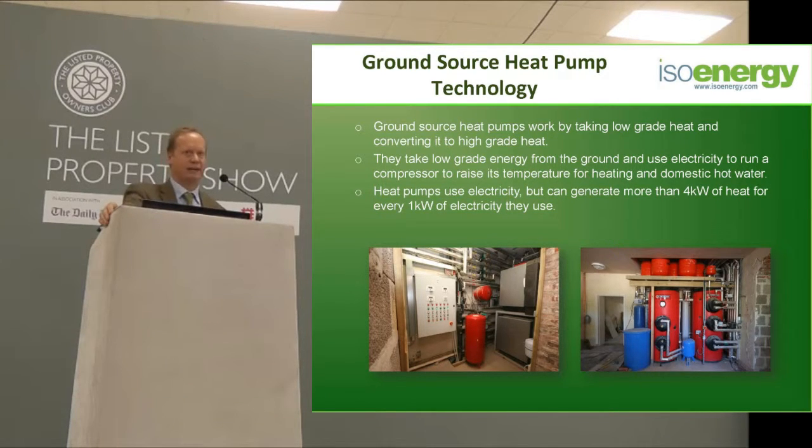Mains gas costs about 3.5 to 4 pence per kilowatt hour to burn. Oil costs between 6 and 8 pence per kilowatt hour to burn. So a heat pump will reduce your running costs by between 50 and 70 percent if you're on oil or propane. If you're on mains gas, it's probably not worth doing at the moment — the payback period will be 30 or 40 years, and most of you will be dead by then.